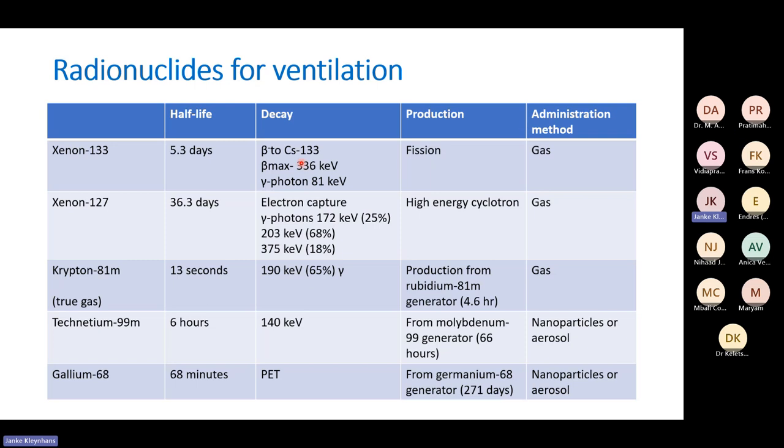Xenon-133 is produced during fission in a nuclear reactor and given as a gas. Xenon-127 has much better decay properties for imaging — you can see 172 keV and others on the higher range. But the half-life is problematic: a radioactive gas with a 36.3-day half-life is not something you want to use in the clinic.